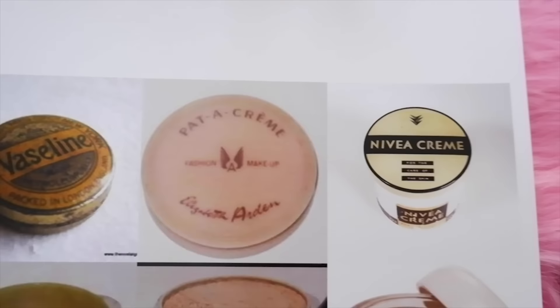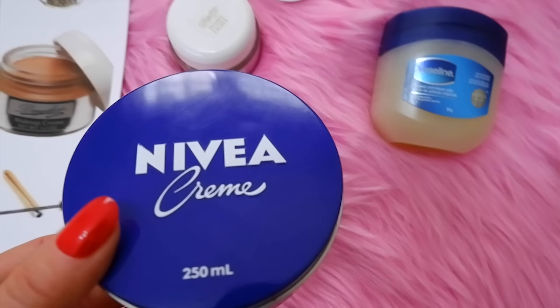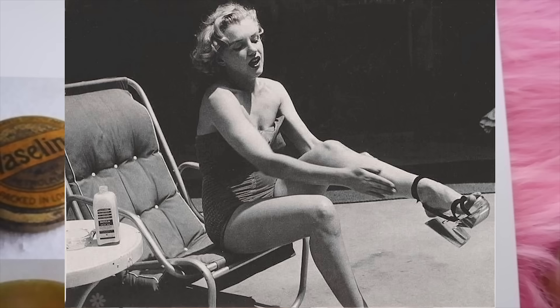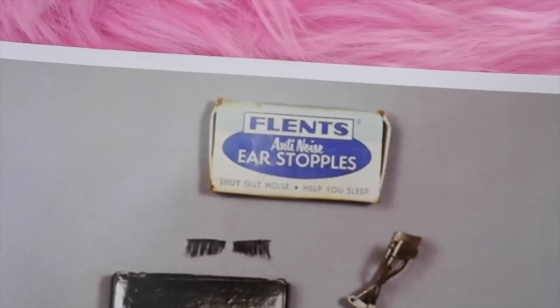Marilyn Monroe also loved Nivea cream, which has become a new favorite for me as well. Nivea cream is over a hundred years old and is an incredible moisturizer — apparently it's a dupe for La Mer. I use it every night on my face, hands, feet, and elbows. If you have dry skin, I highly recommend it. It's a classic that has truly stood the test of time.